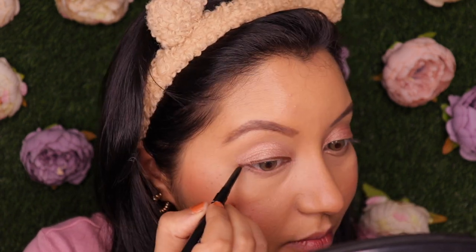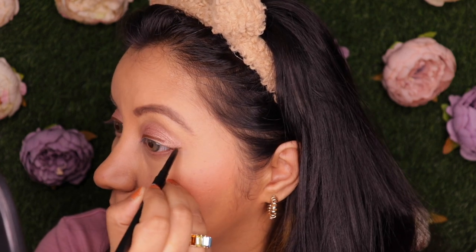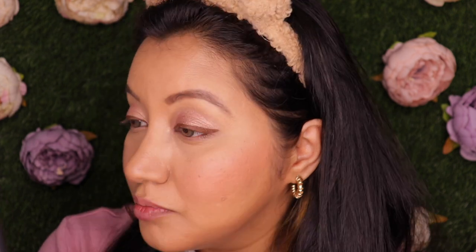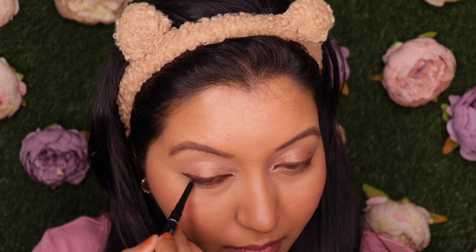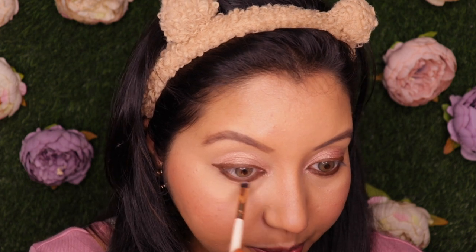I'm going to use this brown eye pencil as both an eyeliner and kajal. It's quite pigmented - did you see that? - and it's gliding like butter. I love this shade. I don't think I've ever worn a brown eyeliner or kajal at all. I'm going to use the same for kajal as well. As per usual I'll go in with a clean brush and smudge the bottom portion of my eyelids, because I prefer that.